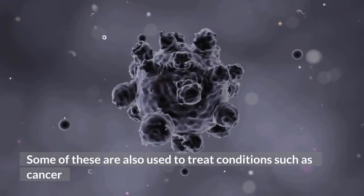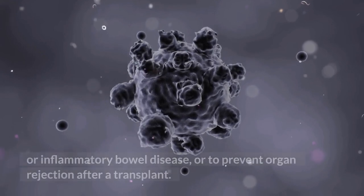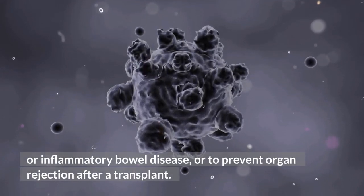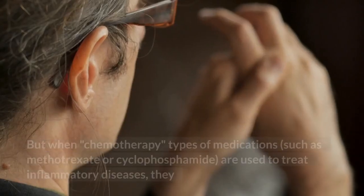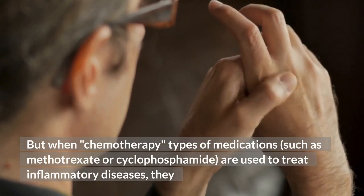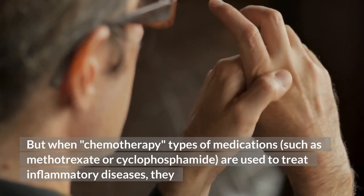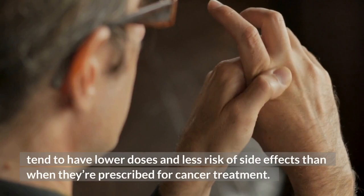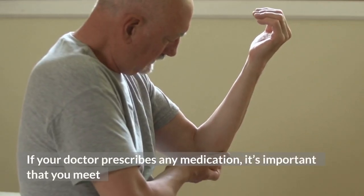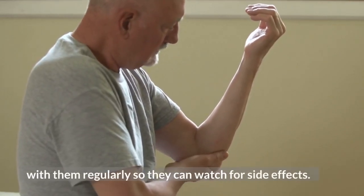Some of these medications are also used to treat conditions such as cancer or inflammatory bowel disease, or to prevent organ rejection after a transplant. When chemotherapy-type medications such as methotrexate or cyclophosphamide are used to treat inflammatory diseases, they tend to be given at lower doses with less risk of side effects than when prescribed for cancer treatment. If your doctor prescribes any medication, it's important to meet with them regularly so they can watch for side effects.